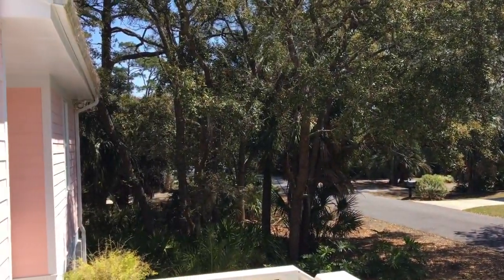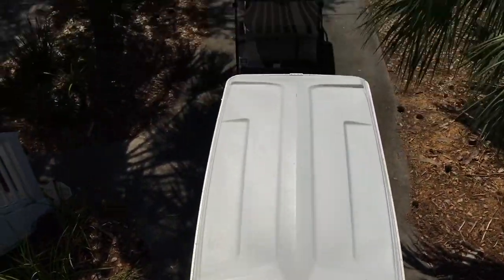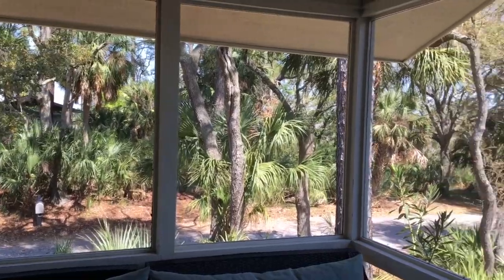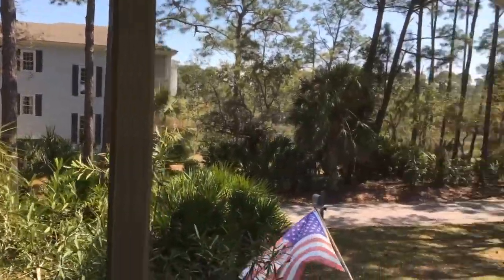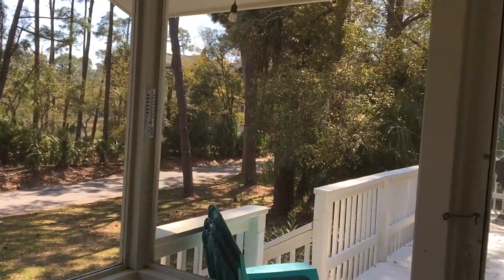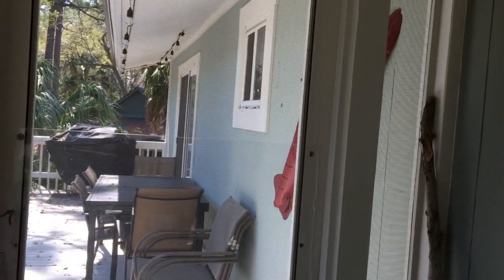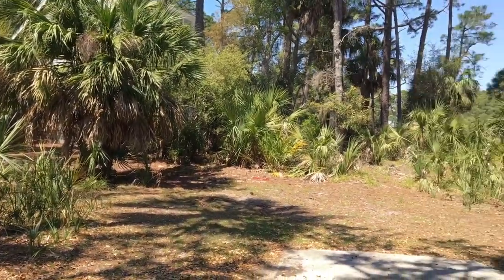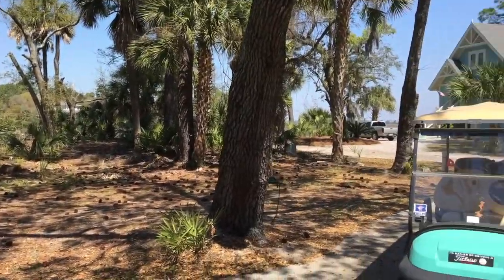We went with another family — this is the house they rented, and this is the house we rented. There are houses and also condos you can rent; some of the condos are as small as a standard hotel room, so there's a lot of variety in the different properties available here.